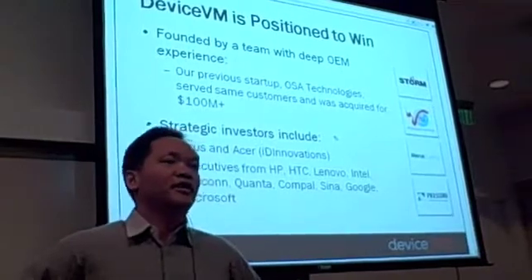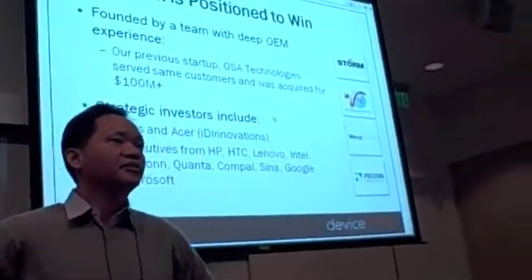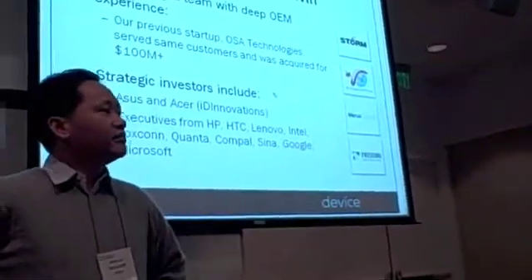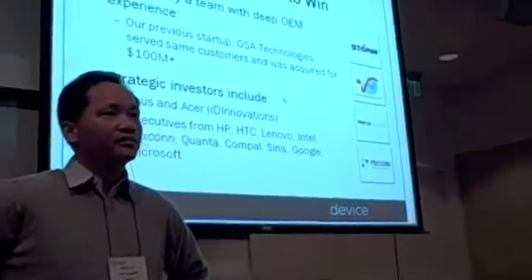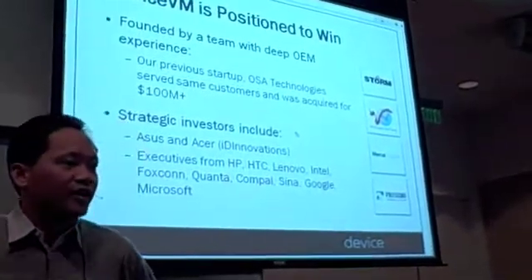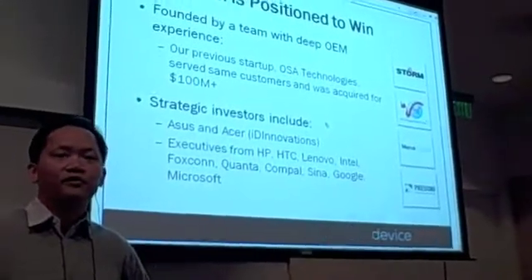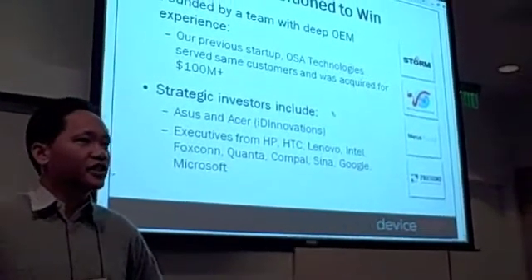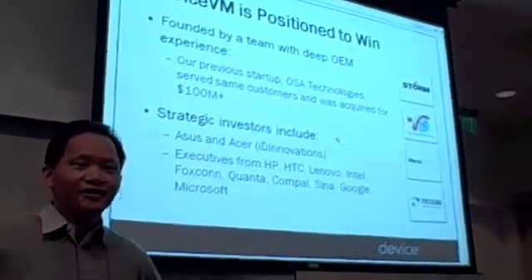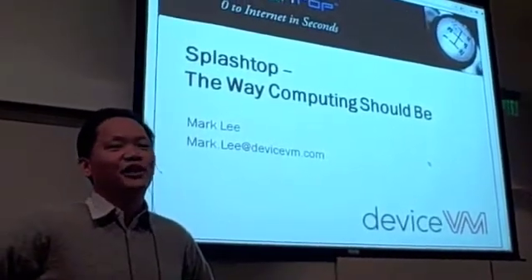The team behind Splashtop are all seasoned entrepreneurs. I myself, along with a range of co-founders, sold our last company for over $100 million in 2004. That company did embedded firmware for PC OEMs, so we have a very strong relationship with all the major PC OEMs today. That has allowed us to very quickly embed our technology across PC notebooks and platforms. We believe Splashtop is changing the world — turning your PC into an instant-on, reliable device. We hope that you enjoy Splashtop on your next PC.